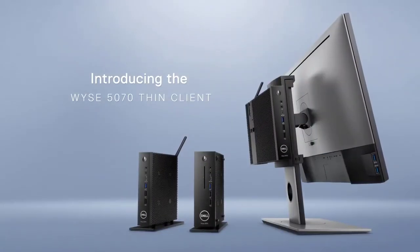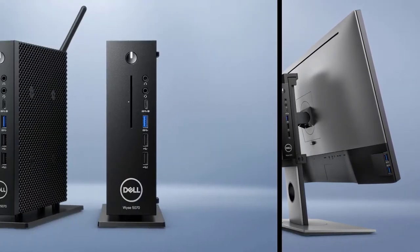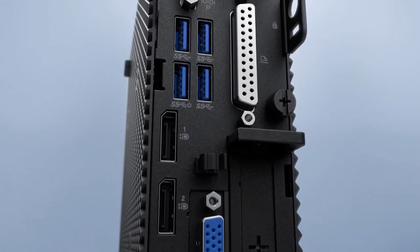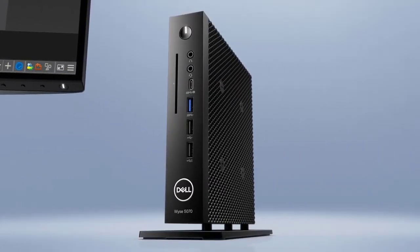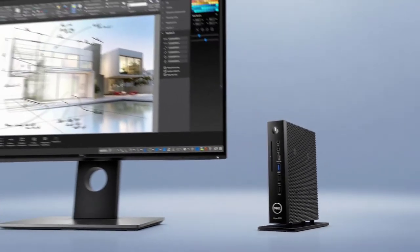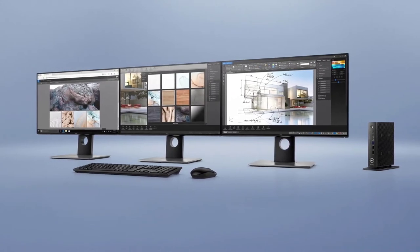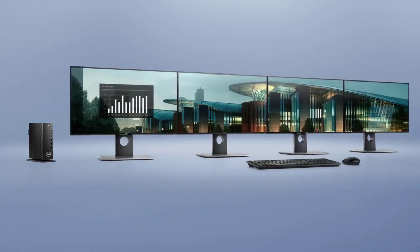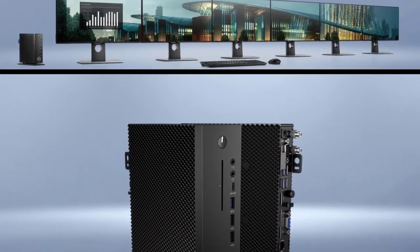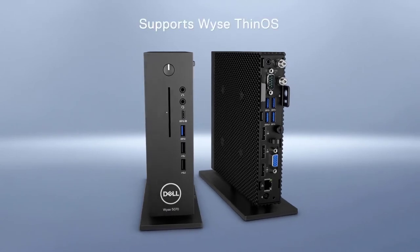Introducing our most versatile, scalable, and capable thin client ever, positioned for the mid-range — with two sleek form factors and up to 21 ports and slots for ultimate configurability. Empower your cloud users with superior performance. Choose from fast and powerful Intel processor options that allow users to utilize 3D design applications in true 4K, with support for up to four 4K displays and two 2K displays at once. And work confidently with the most secure thin client operating system: WISE Thin OS.